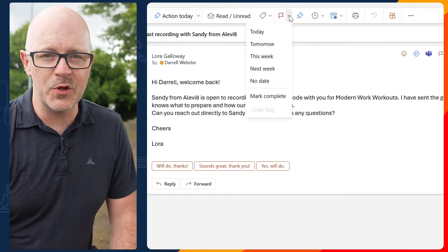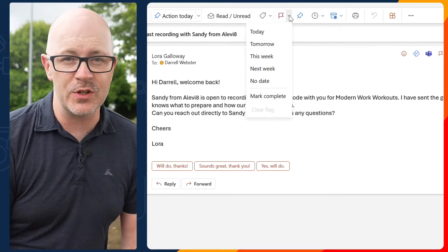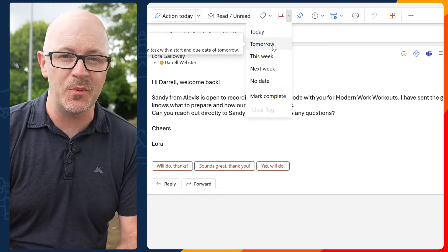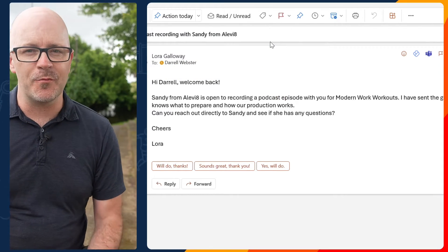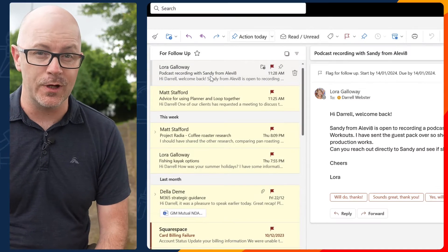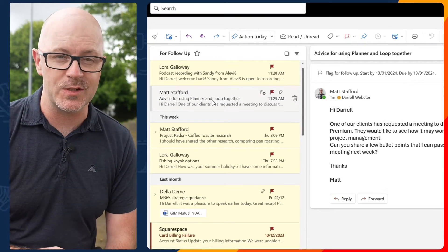Determine a realistic follow-up date while you are reading the message and you have the context of the request in mind. Outlook offers some predetermined dates that are relative to when you set the flag: today, tomorrow, this week, next week. By setting a follow-up date you have made it easier for you to work through a list of tasks and meet your follow-up expectations.